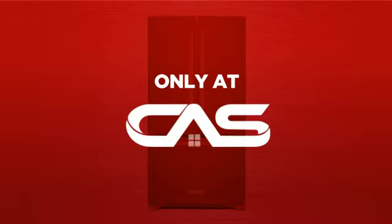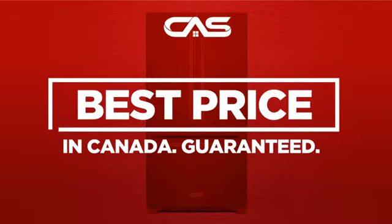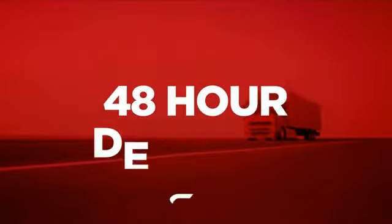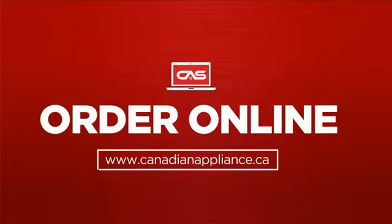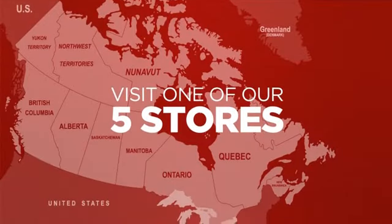And only at Canadian Appliance Source, you get this refrigerator at the best price in Canada. Plus, it can be delivered within 48 hours. Order online or get it at one of our showrooms in Canada.